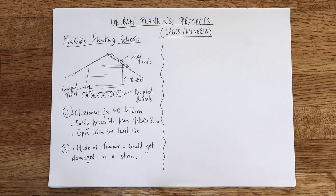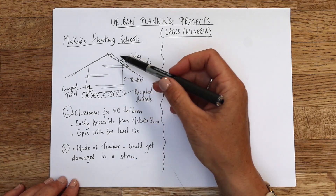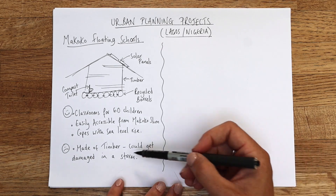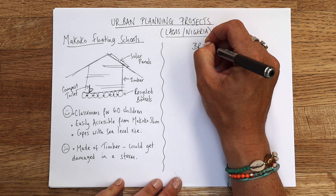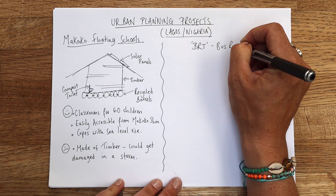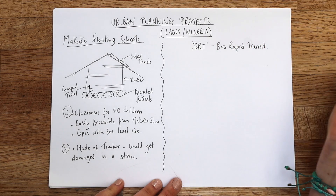So that's the floating schools — a really easy one to remember. Hopefully when you're in an exam and you're asked about urban planning and how it's improving the lives of the poor, education is the way out of poverty, so that's a really good case study to use. The next one is BRT — Bus Rapid Transit.